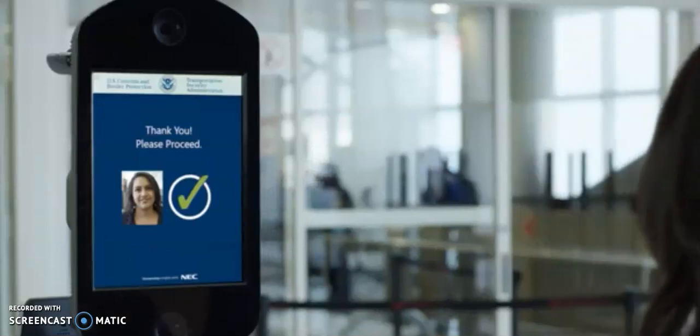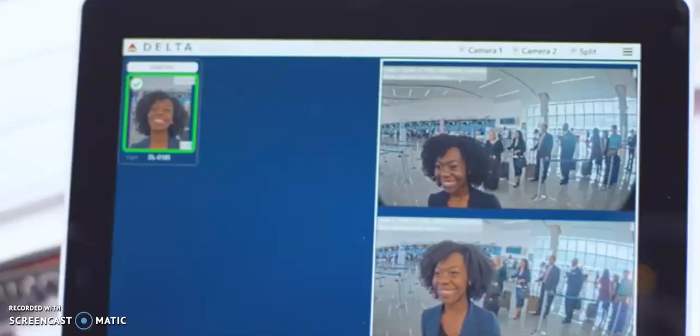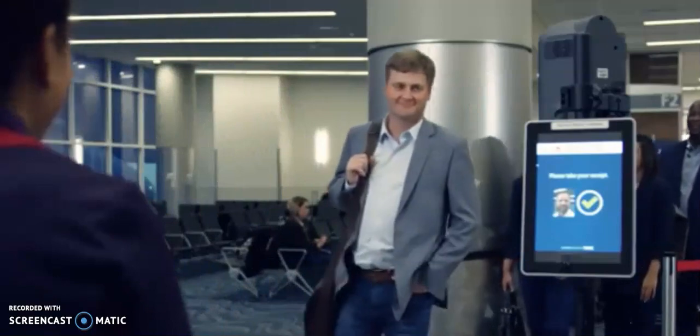The biometric exit program was approved by Congress after 9/11. It was a program that CBP was ordered to create to track the entry and exit of foreign nationals from the United States. CBP says they are not keeping US citizens' photographs, and that US citizens can opt out at any time. CBP's goal is to have the biometric exit system used for nearly every international flight by 2021.